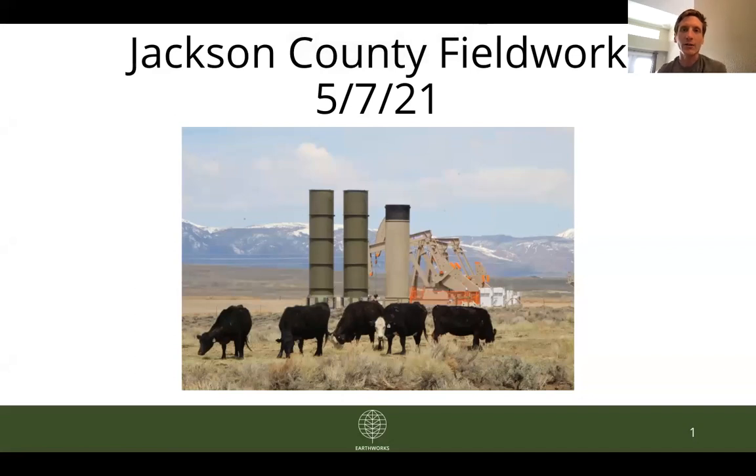Hey folks, this is Andrew Kloster, Colorado Field Advocate with Earthworks, and today I'm going to quickly walk you through some of the main findings from our most recent round of field work in Jackson County, Colorado in the beginning of May.